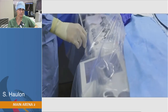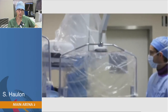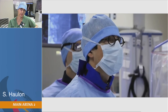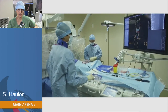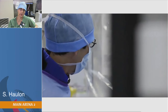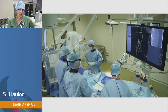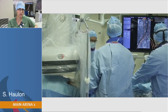Starting from there, I can position my table and gantry without doing any fluoro, knowing exactly what I'm going to see. We have markers at the origin of each target vessel and markers in the aorta to show the proximal and distal sealing zone of the endograft. You can either use a 3D VR fusion mask or only a contour mask so you can see nicely what is happening in the aorta. I'm positioning everything — table, gantry — without fluoroscopy, then inserting the endograft.